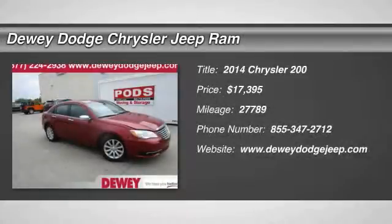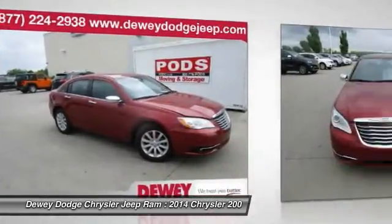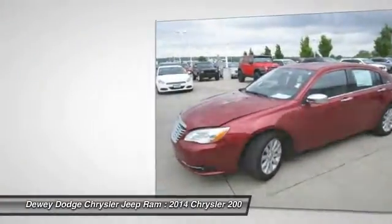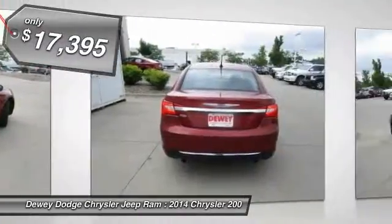The 2014 200. This mid-sized sedan from Chrysler is loaded with modern comforts. Thicker seats, LED lighting, and noise dampeners are just a few. This 200 model for Chrysler takes an aggressive step into a competitive market and is priced below $20,000.